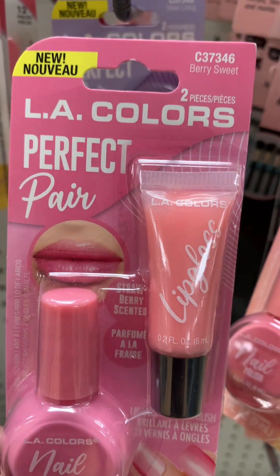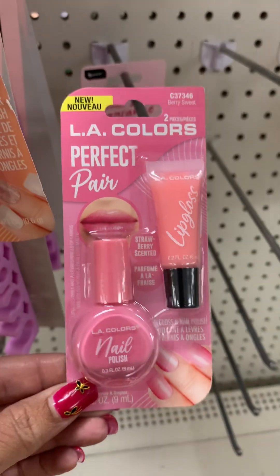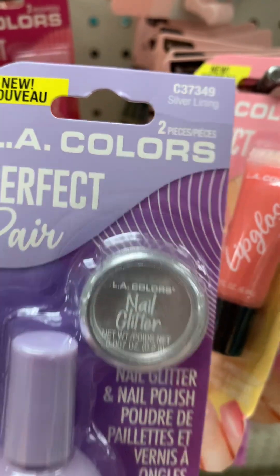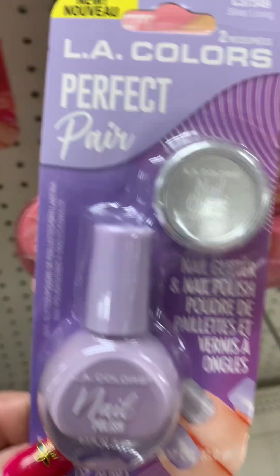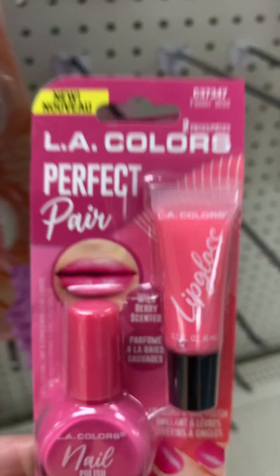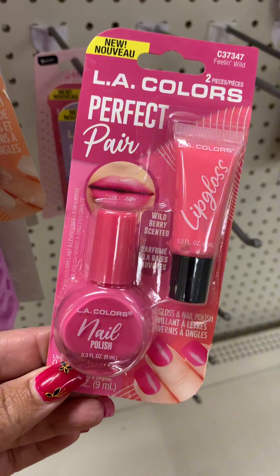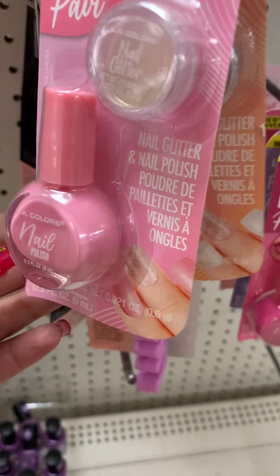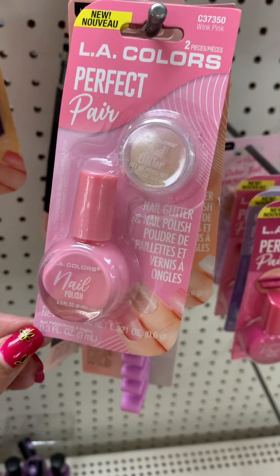They have this Very Sweet and this one also comes with a lip gloss. This is my favorite one — they have Silver Lining and it is purple. It comes with a silver nail glitter. Then they have this pretty pink one, Feelin' Wild, and that one comes with a lip gloss. So they have them in six different colors, and it looks like all of the glitter in them is kind of like a silver color.